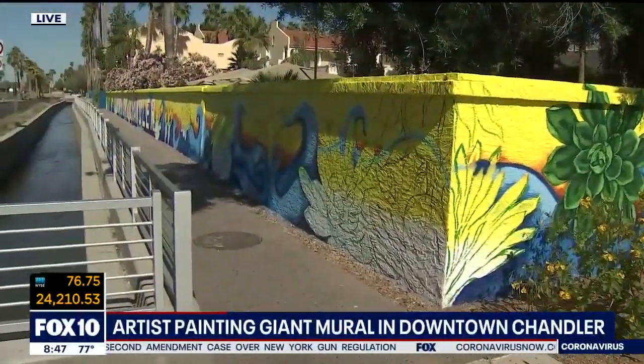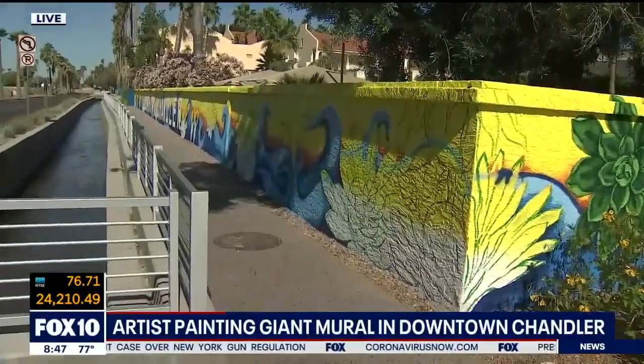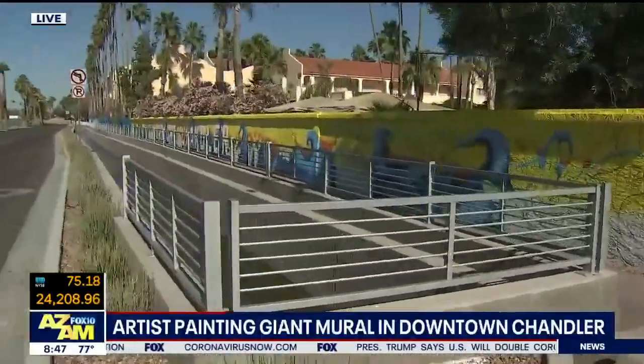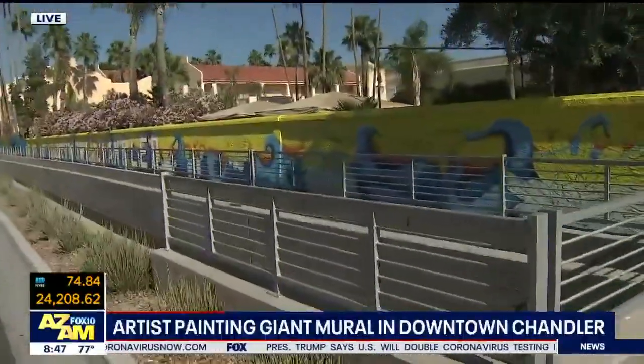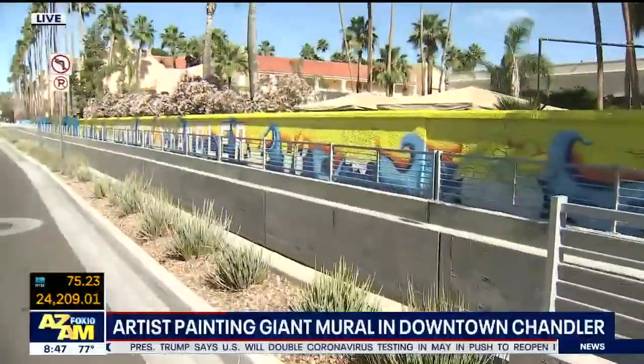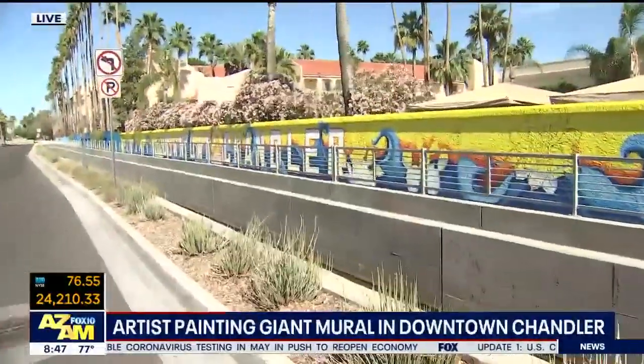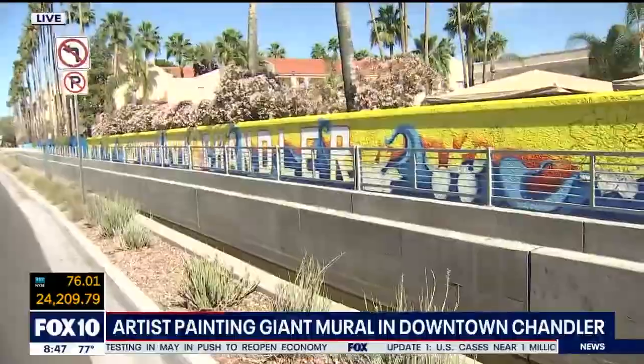When do you hope to have it done? Hopefully within the next two to three weeks. Ariana Enriquez, a proud graduate of Chandler High School and ASU. I'm so glad she got the bid to do this. Isn't it absolutely beautiful? Imagine even at night when this thing's all lit up — you can just walk on down the line. It's so colorful.